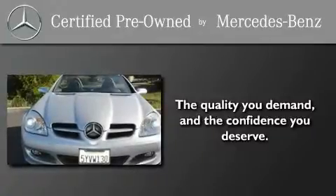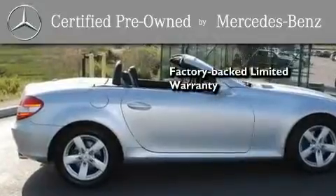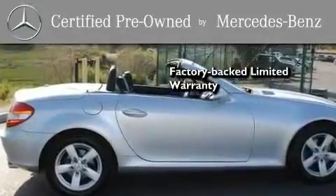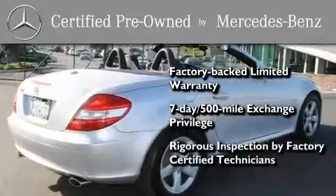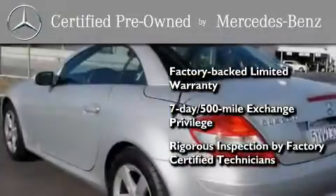This certified Mercedes-Benz isn't your typical used car. It comes with a one-year, factory-backed, limited warranty with no deductible, a seven-day, 500-mile exchange privilege. And virtually every system was rigorously inspected by factory-certified technicians. Consider it with confidence.